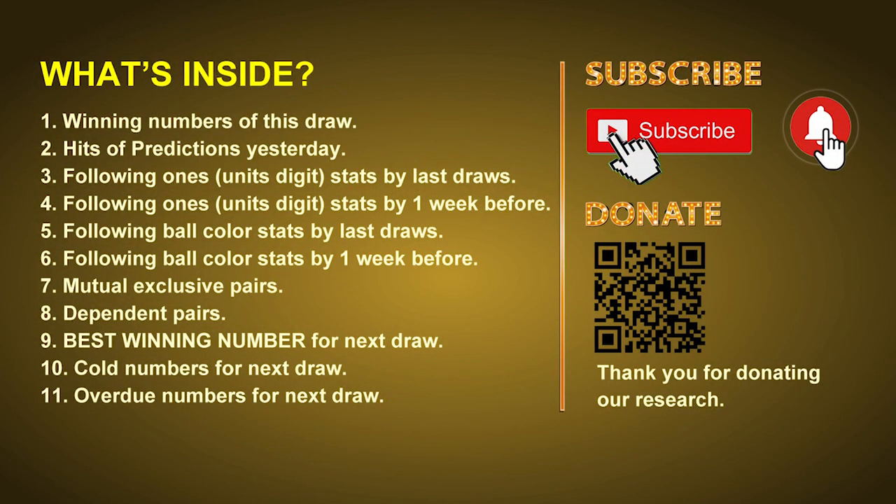Good afternoon, my friends. Welcome to UK 49's Tea Time Club, where we share statistics and probability of UK 49's tea time winning numbers and maybe give you some inspiration for numbers of the next draw. Please like, share, and subscribe to our channel if you like it, and don't hesitate to leave us comments. In this video we will tell you the draw result today and review hits of predictions we made yesterday, then do some math to find the best ball color and best winning numbers for next draw.